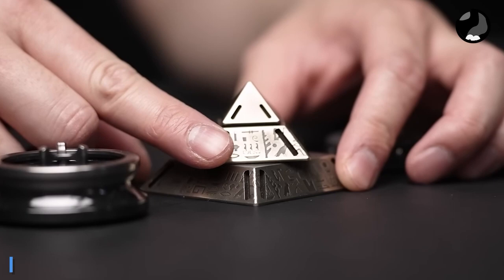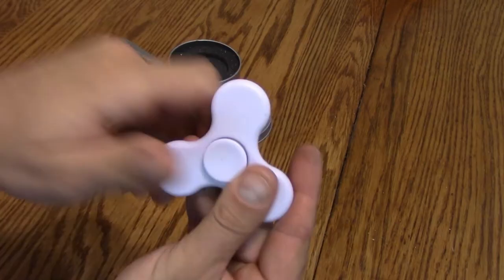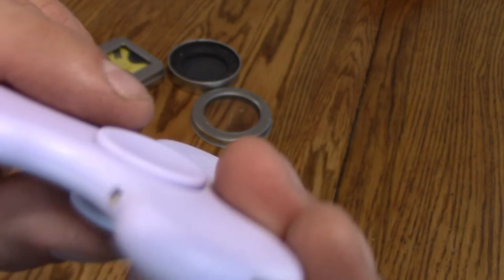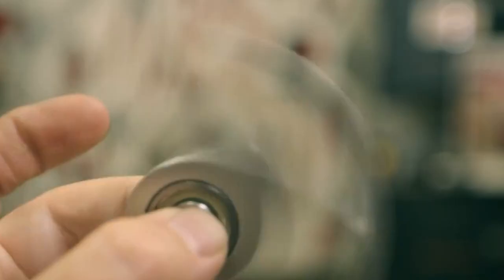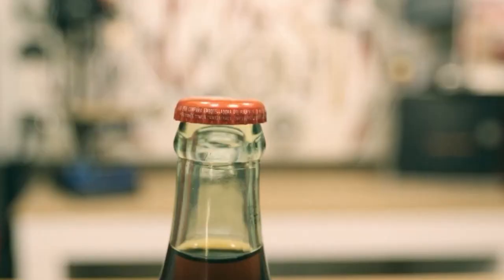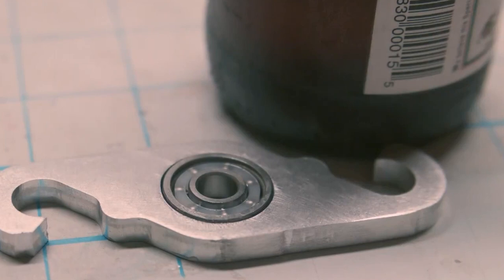In 2017, fidget toys with built-in speakers faced issues with catching fire, affecting their safety. Traditional models without speakers are safer and more practical. Consider a fidget toy with a bottle opener made from aluminum alloy, weighing only 57 grams.